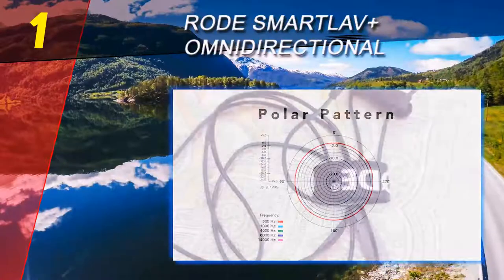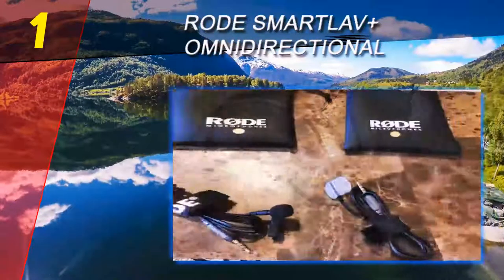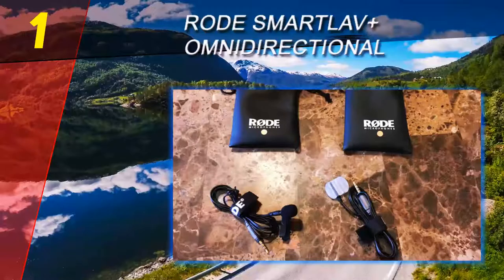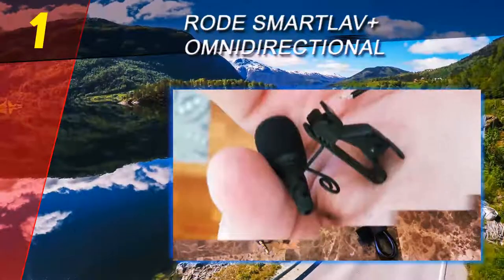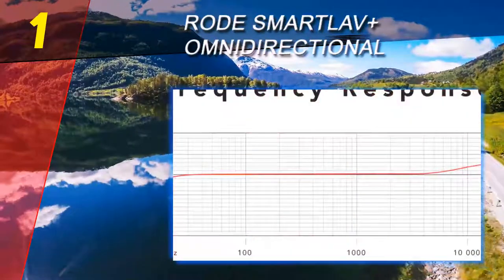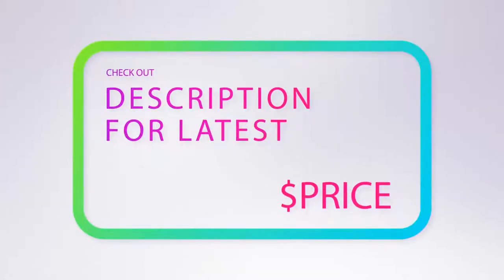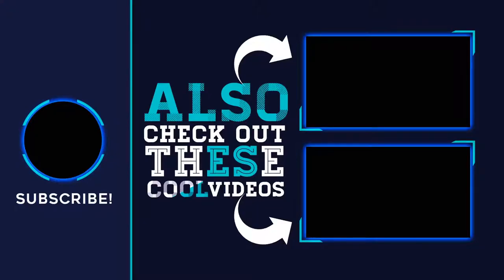It is also omnidirectional, which means it captures sound waves evenly from all angles. This versatile mic features a frequency range between 60Hz and 18kHz, and at just 6 grams it's super light. For more information and pricing, check out the product links in the description below. Thank you for watching — please subscribe to our channel, share this video, and hit the like button.